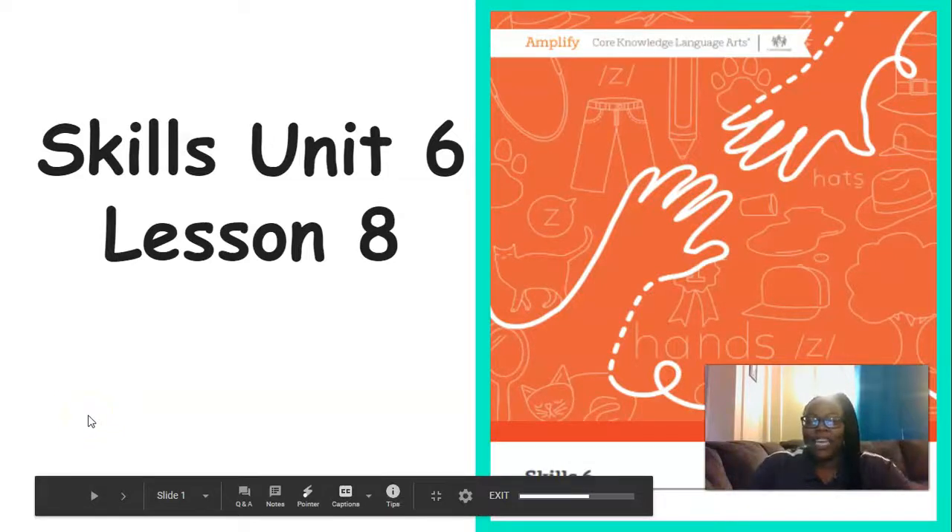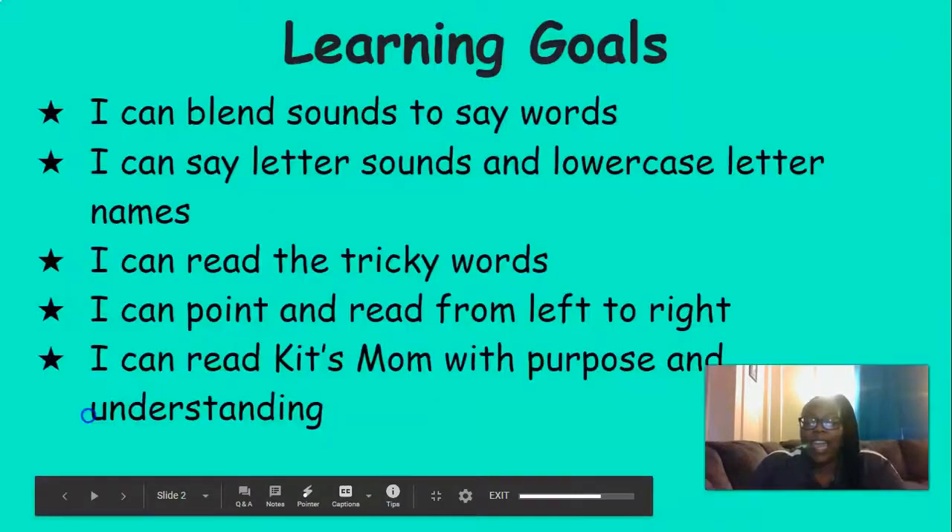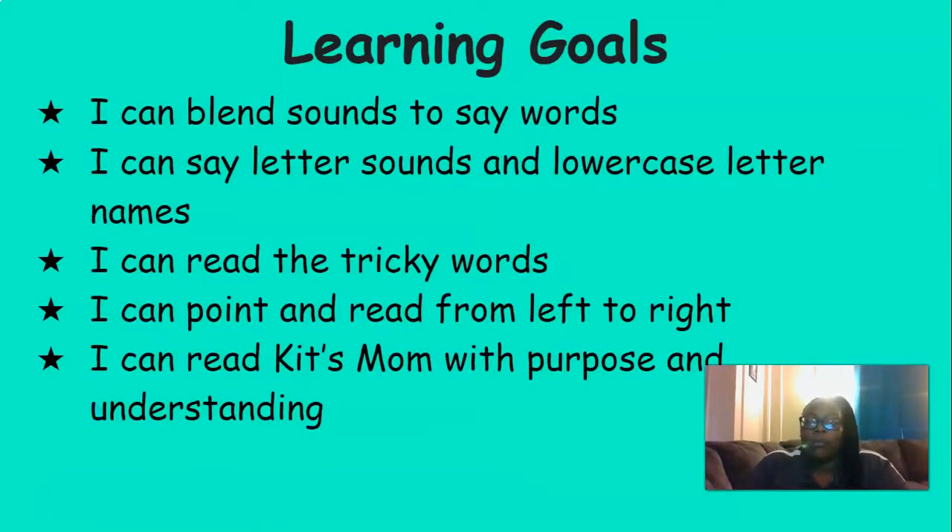Hi everyone, it's Mrs. Ferguson. Today we're going to be working on Skills Unit 6, Lesson 8. By the end of this lesson, you should be able to blend sounds and say words, say letter sounds and lowercase letter names, read the tricky words, point and read from left to right, and read Kit's Mom with purpose and understanding.